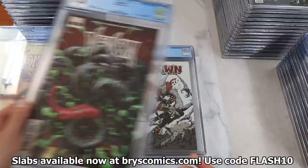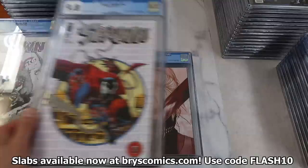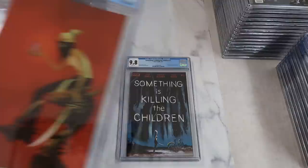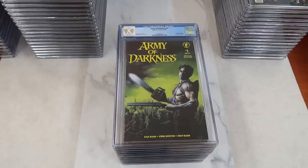Spawn 199 in a 9.8, just a low print run Spawn. It's funny I got this book back — the Spawn Thanks, no number, an ASM 300 homage — it was just a bonus book distributed to comic book shops. Something is Killing the Children number one, first appearance of Erica Slaughter — the Jenny Friesen cover, the Jay Lee cover, and cover A. I'm definitely not selling any of the cover A's right now; this book just has too much potential. Army of Darkness number one, the movie adaptation — not a monster book, but it's a 9.9, and you don't see a 9.9 every day.